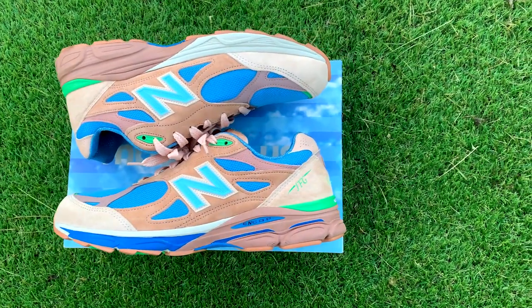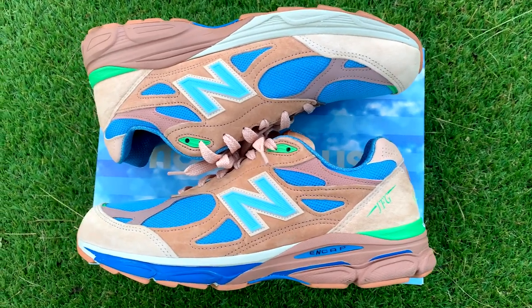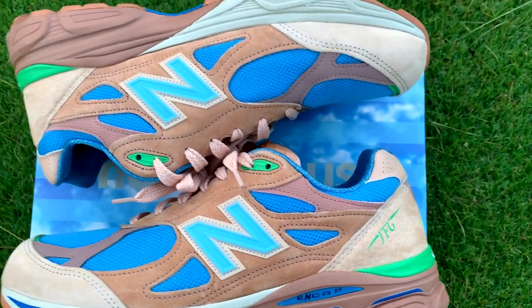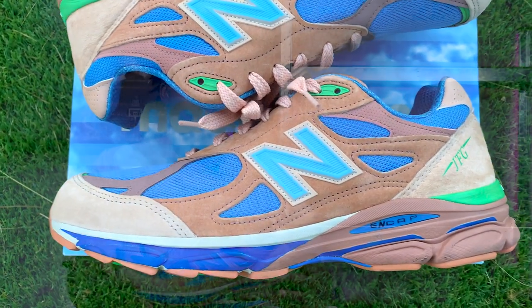At number four, we have the New Balance 990 V3 in the Joe Fresh Goods 'Outside Clothes' colorway. Joe Fresh Goods reminisces on his adolescence in the Chicago area playing outside for many hours, and with that created a masterpiece for the sneaker community. This sneaker features a desert brown on the upper along with vibrant blue, and I'm here to tell you it can definitely be pulled off during the fall — it's very versatile and can be worn in any season.